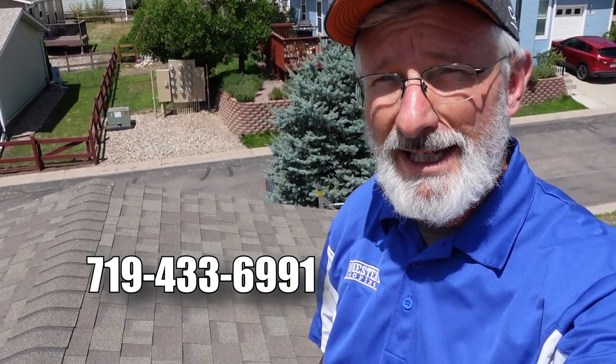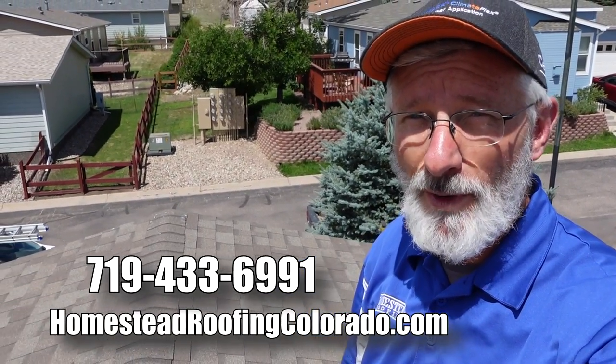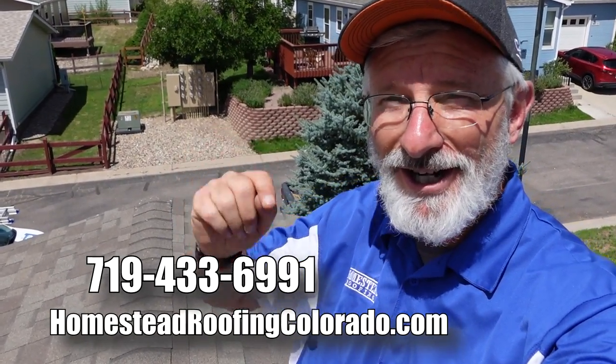Not every roofer is going to do every job perfectly and I really don't want to throw these guys under the bus, but this was just a bad roof installation. Was it the worst roof ever? No, I've actually seen worse, but this one was pretty bad. Thanks for watching. Give us a call at 719-433-6991 or visit our website. I'm Tracy Bookman, owner of Homestead Roofing.